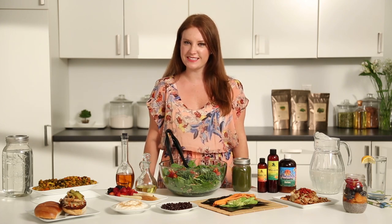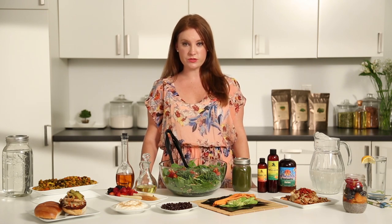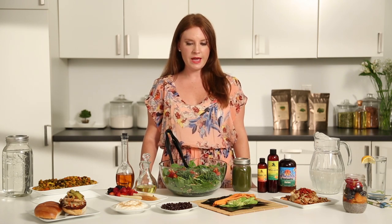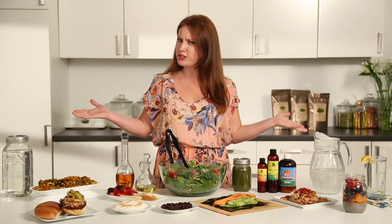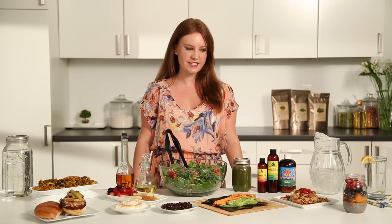Hi everyone, this is Megan Moore, Board Certified Health Coach, and today I'm going to talk about what I like to eat on a daily basis. I get so many questions working at Zee Natural Foods from all of our customers — Megan, you have so many amazing products, but how do I eat them? What do I do with them? So I thought I'd create this video to give you guys some inspiration and ideas.